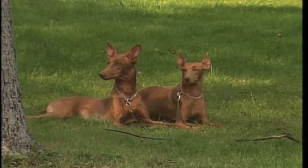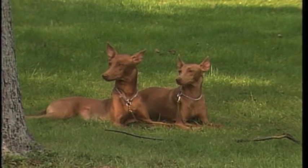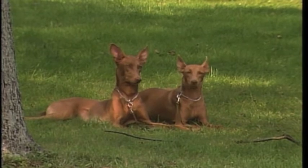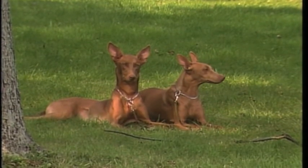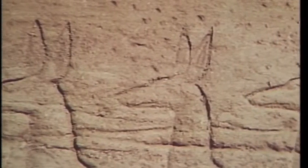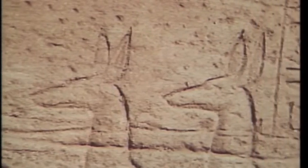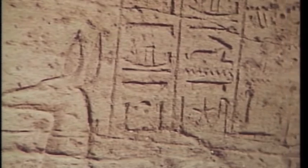The Pharaoh Hound is one of the oldest known domesticated dogs. He is a direct link to a distant past and has remained virtually unchanged for more than 5,000 years. Drawings and hieroglyphs of a dog nearly identical to today's Pharaoh Hound are found on many Egyptian tombs and monuments, and is referred to in ancient documents as the red, long-tailed dog.